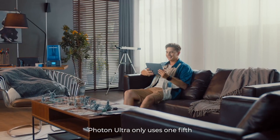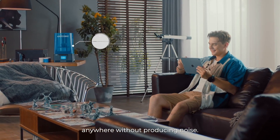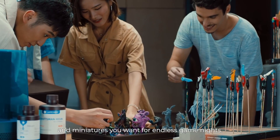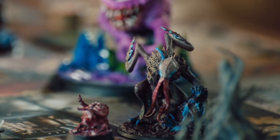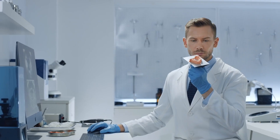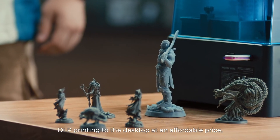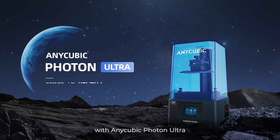The Photon Ultra uses only one-fifth of the energy of an LCD printer, making it whisper-quiet and usable anywhere without noise. Its high accuracy, speed, and service life make it perfect for printing models and miniatures for game nights, and its high standard of printing also makes it suitable for dentists and doctors. Anycubic has brought industrial-level DLP printing to the desktop at an affordable price, unlocking creative opportunities for everyone.